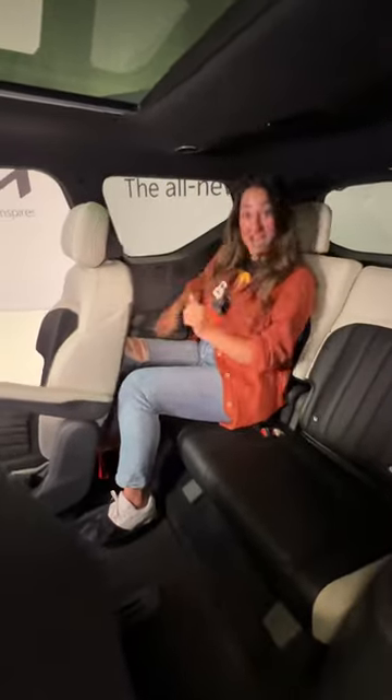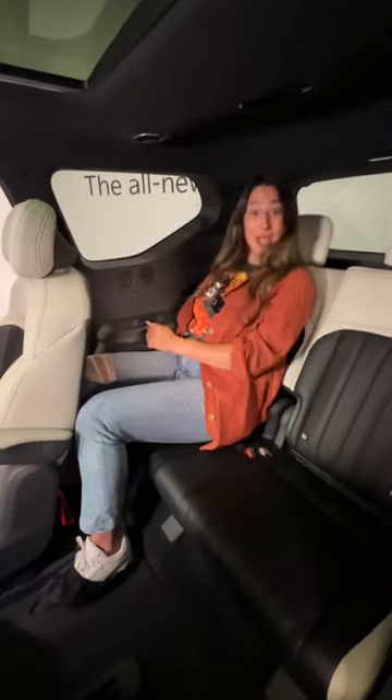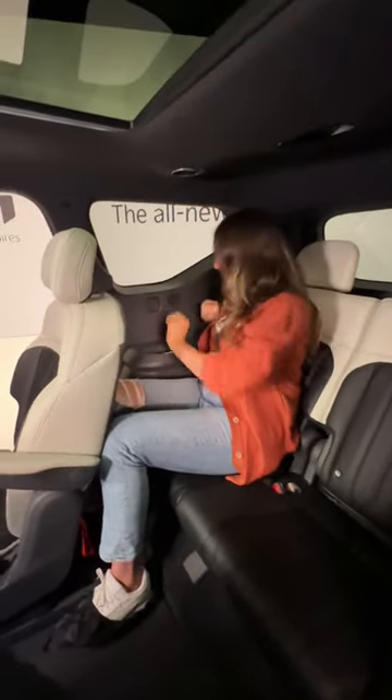The third row is even great for someone at 5'9". Your seat reclines, and you have vents up top and a USB-C on either side.